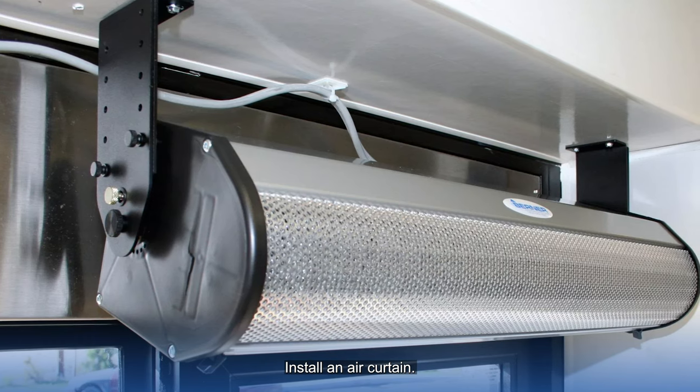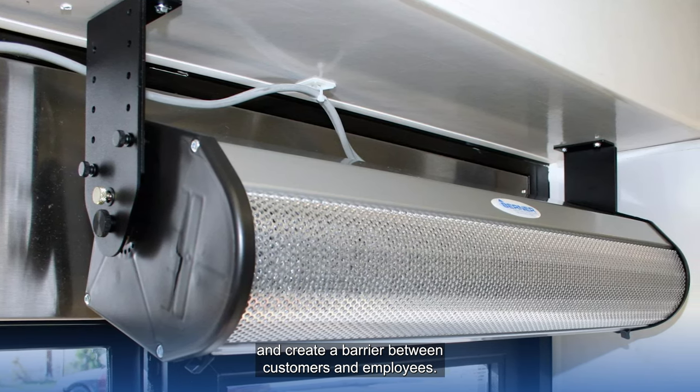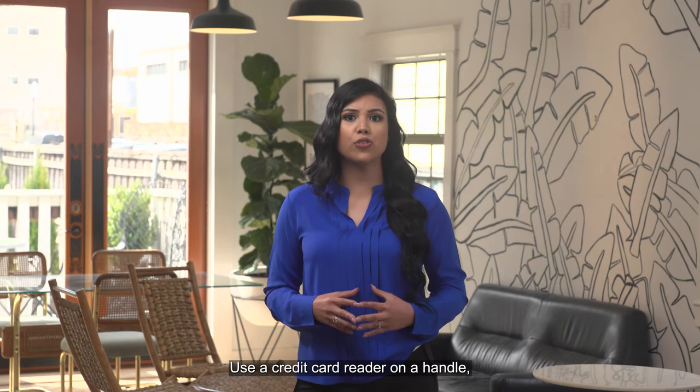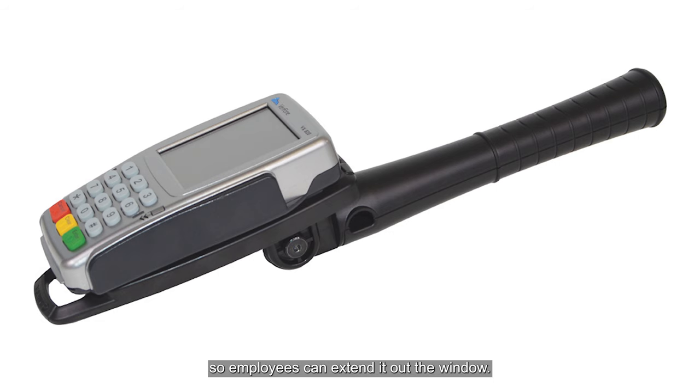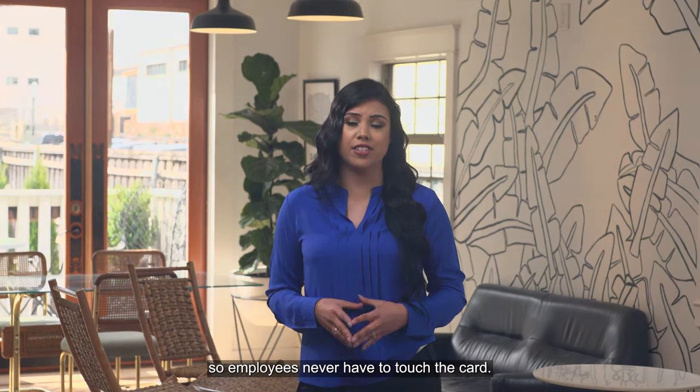Install an air curtain. Air curtains keep insects out, conditioned air inside, and create a barrier between customers and employees. Limit touch points. Use a credit card reader on a handle so employees can extend it out the window. Customers can then swipe or insert their credit card so employees never have to touch the card.